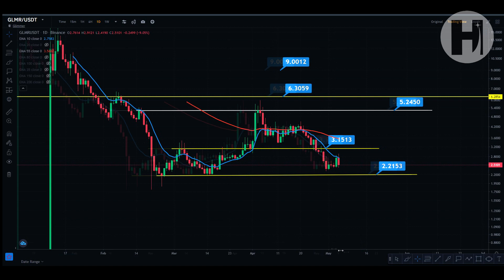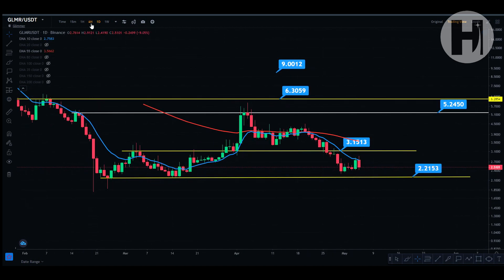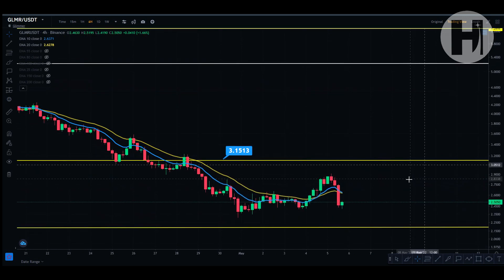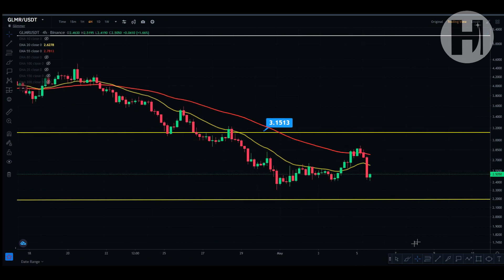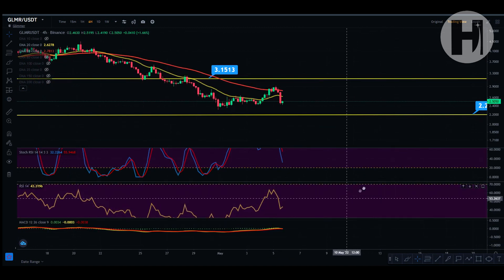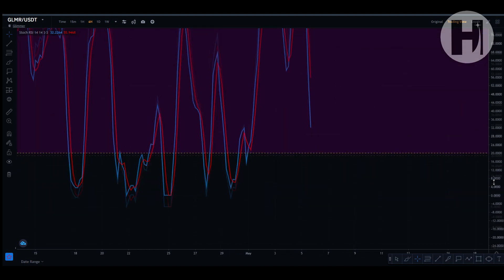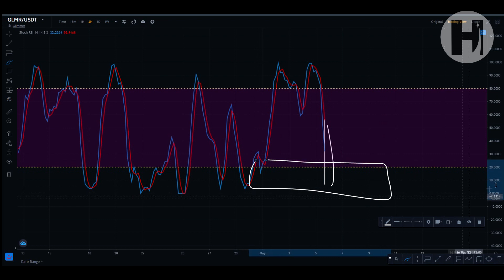We're getting rejected from the 10 EMA — the blue trend line — and you can potentially bounce off the support mentioned earlier. Going into the four-hour chart for a closer look, we got rejected from the 55 EMA and are coming back down. Let's see if we have any bullish divergences. There are no divergences with the RSI. What you can do is wait for the four-hour stochastic RSI to come back down into the oversold territory — below the index of 20 on the stochastic.